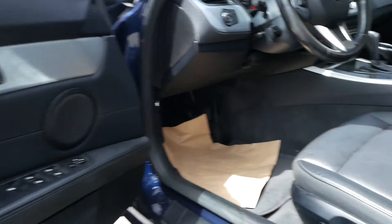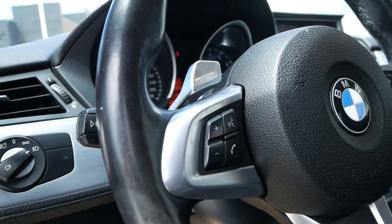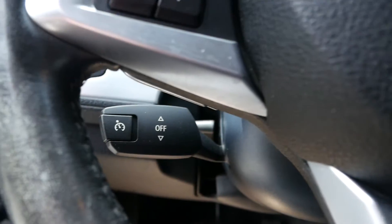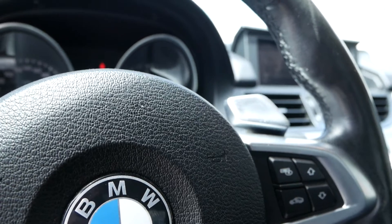Looking at the interior, you have this fantastic leather, and on the steering wheel is your hands-free audio, your digital display controls, and in behind is your cruise control. You also have the paddle shifters for your manual transmission mode.